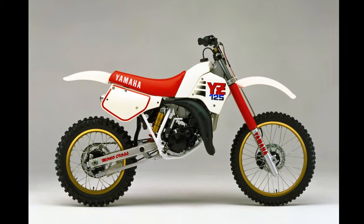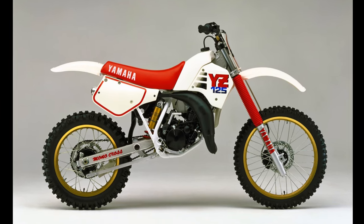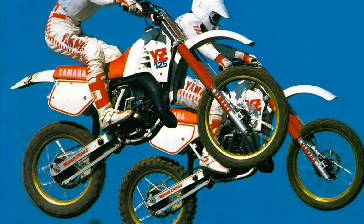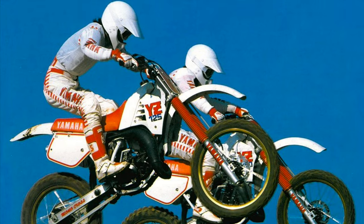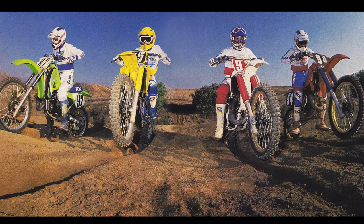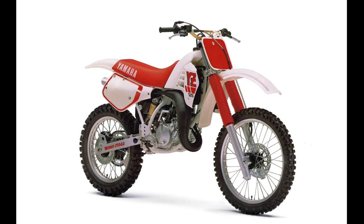For 1987, Yamaha ditched the red radiator shrouds and worked on refining the solid 86 package. The new bike offered a beefy low-end punch and some of the worst forks ever seen on a motocross machine. The new Travel Control Valve — or TCV — Kayaba forks were incredibly harsh and virtually unrideable in stock condition. They held back an otherwise solid package and made the Yamaha cannon fodder for the redesigned Honda CR125R. With yet another disappointing season in the rearview mirror, Yamaha set about bringing their second banana up to snuff for 1988.